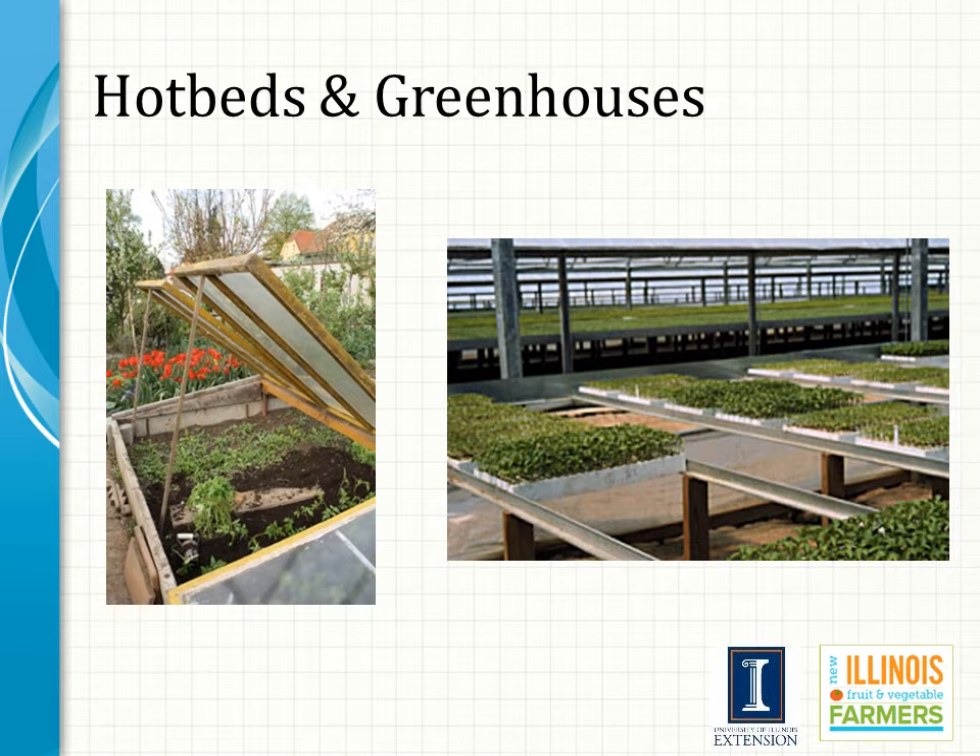Greenhouses are by far the most common method of raising transplants in Illinois. New growers will occasionally try raising transplants in their house, often in the basement rigged up with supplemental grow lights, and in almost all cases production inside a residential structure results in very poor quality transplants for a couple of reasons: temperature management, and most importantly, failure to provide adequate light for transplant development.